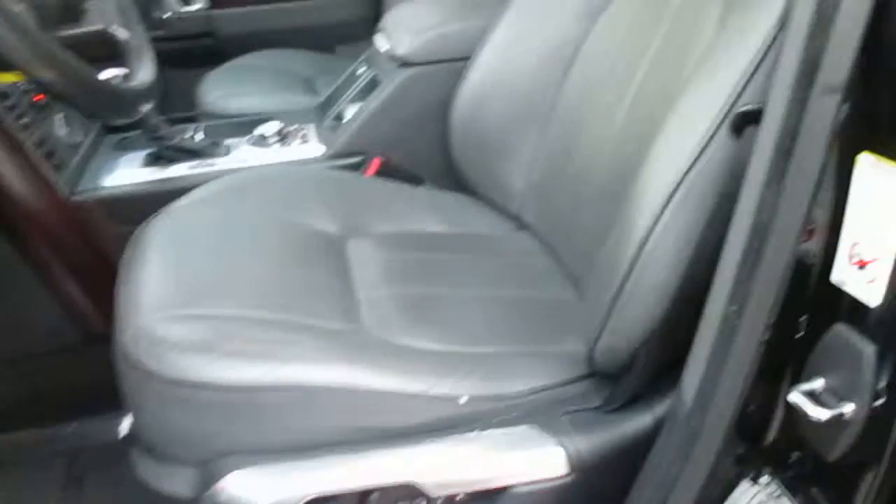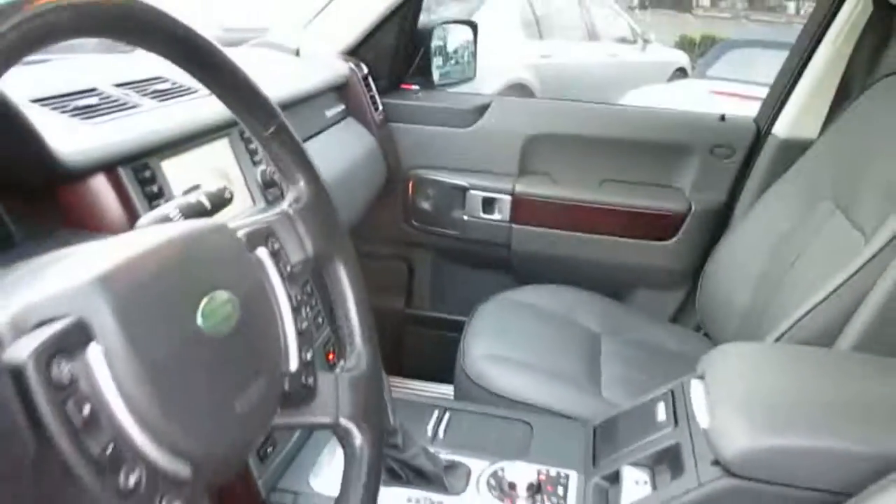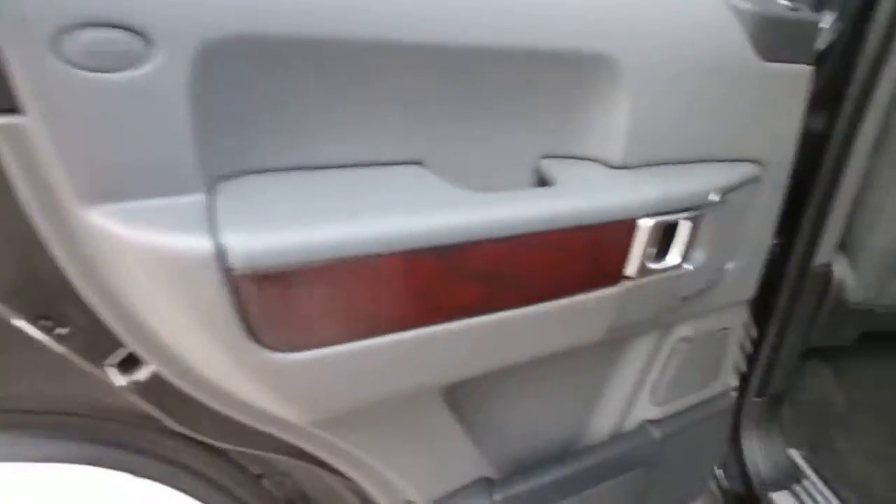The interior almost looks like it's never been sat in. There's really no wear. You've got a little mark right here, but other than that, you have no wear on the seats. Dash is in great shape. Even the door panels are all in nice condition. It's got the all-weather mats.